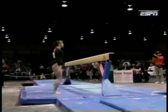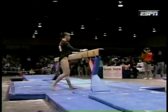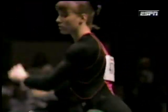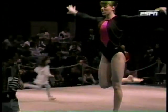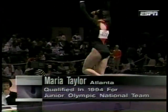Here's her flight series — two layouts. Again, her hips came out of line and her body fell off. That's the way it goes. You have to be so focused in keeping your center of gravity directly over that four-inch balance beam.